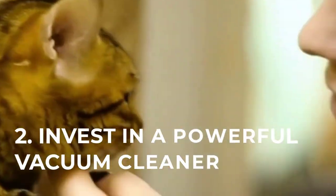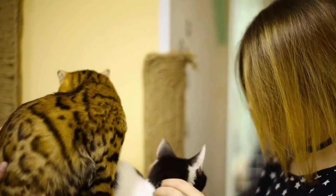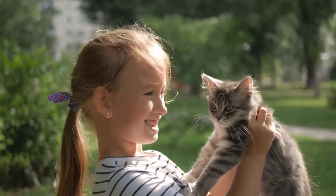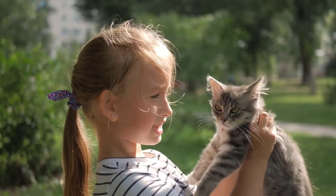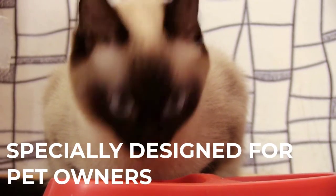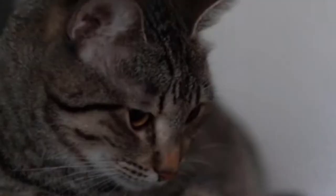Number 2: Invest in a powerful vacuum cleaner. The more power your vacuum cleaner has, the more efficiently it will suck up any hair or litter across the room. If you have a cat, the vacuum cleaner will be your best ally to keep your floor clean. There are various models specially designed for pet owners. Unfortunately, the vacuum cleaners with lots of power aren't cheap, but it's an investment that will make your life easier.